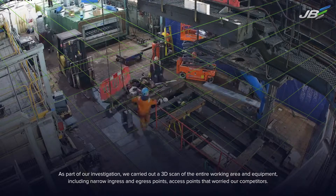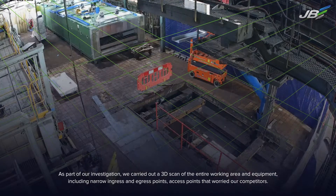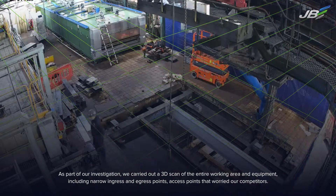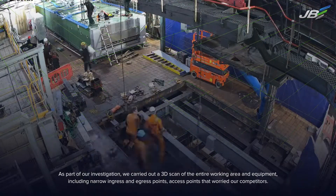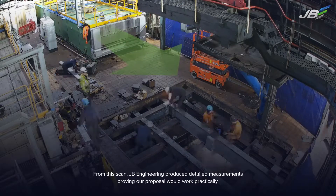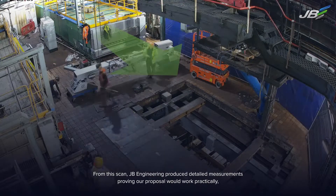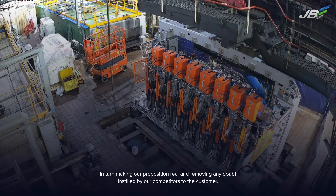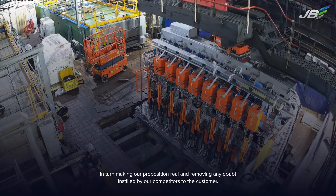As part of our investigation, we carried out a 3D scan of the entire working area and equipment, including narrow ingress and egress points — access points that worried our competitors. From this scan, JB Engineering produced detailed measurements proving our proposal would work practically, removing any doubt instilled by our competitors to the customer.